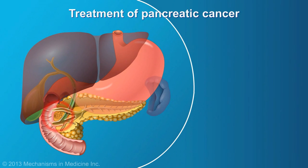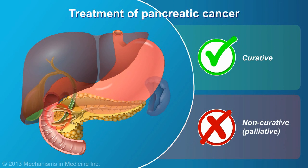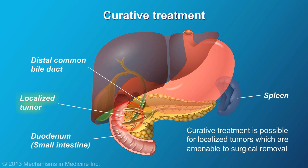Treatment of pancreatic cancer is divided into two approaches: curative and non-curative, or palliative. Curative treatment is possible for localized tumors which are amenable to surgical removal.